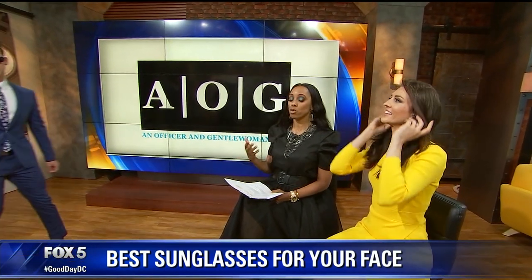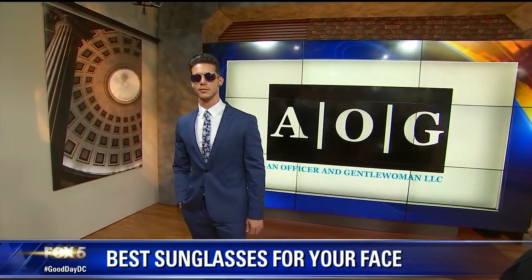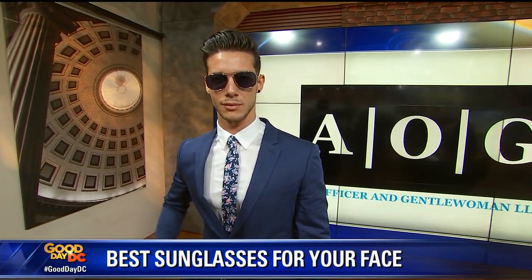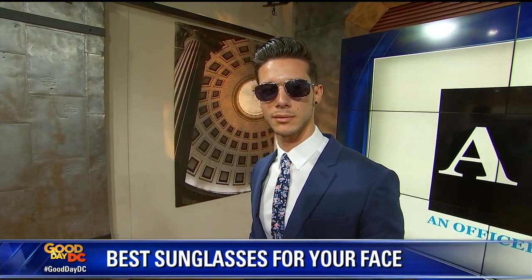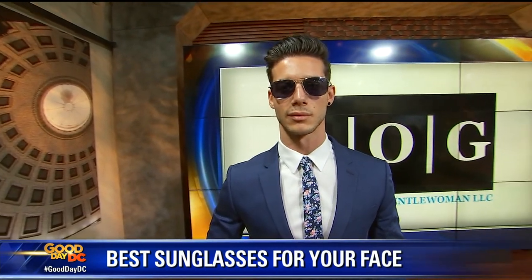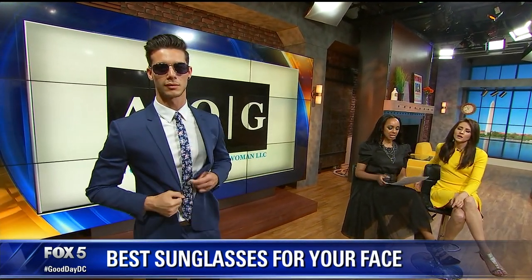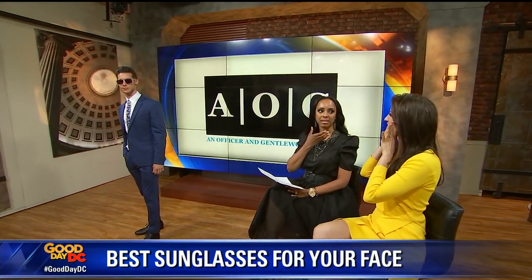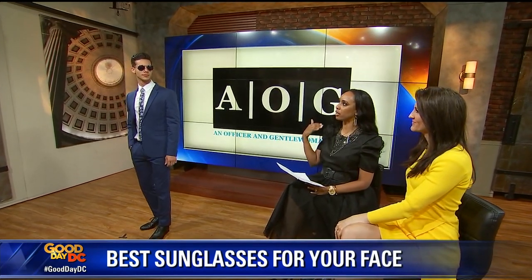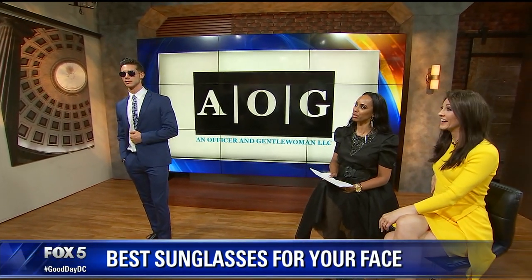First we have Julio, who has what's called an oblong face. The oblong means his face is more long and narrow. Oversized or rectangle sunglasses with thick frames add width to his face — it's all about balance. He has blue sunglasses on by Express that retail for only thirty dollars. To get that balanced look you need something a little wider, because his face is long.